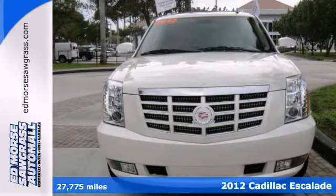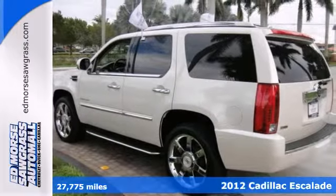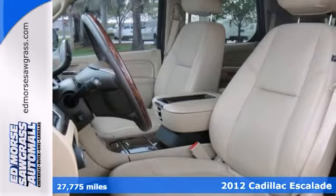This one is a certified one-owner 2012 Cadillac Escalade, and it has such low miles you can consider this one practically new.